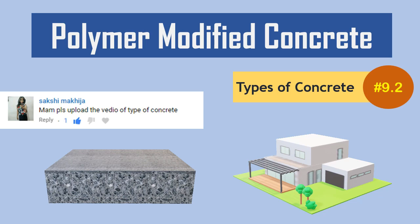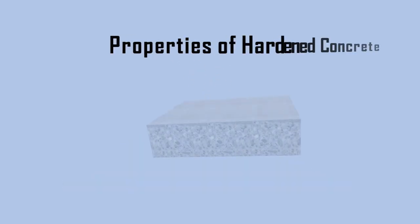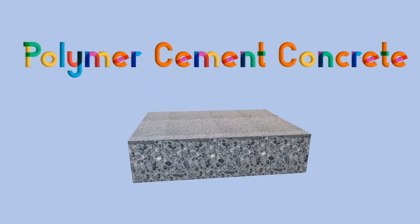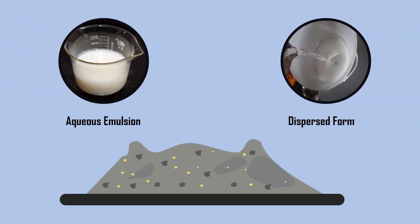Polymer Modified Concrete. In polymer modified concrete, a certain amount of polymers are added with the cement concrete in order to modify properties of hardened concrete. This type of concrete is also known as polymer cement concrete. Polymers are added to the concrete mixes either in the form of an aqueous emulsion or in a dispersed form.